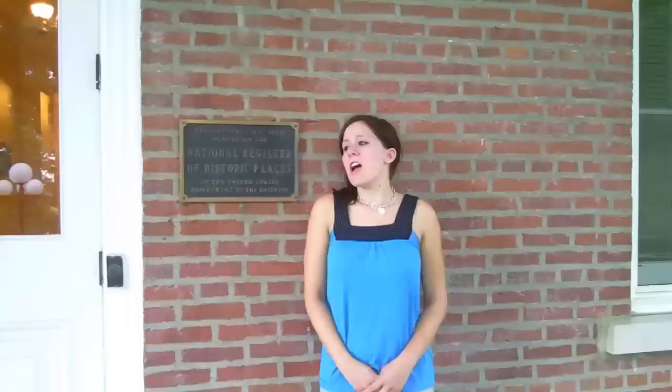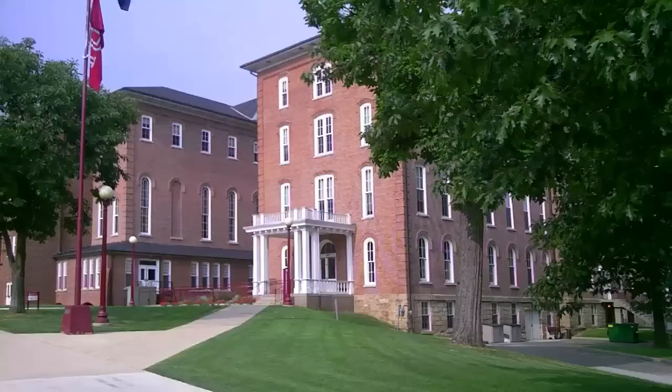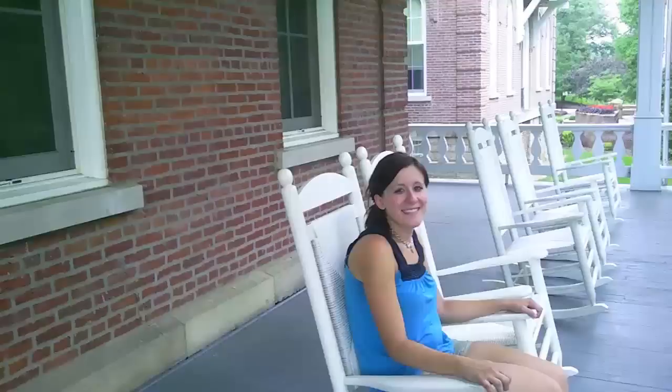My favorite building on campus is definitely Sutton Hall. It's the oldest building on campus — it was actually the original building, built in 1874. The IUP Admissions Office is here, as well as some academic professors' offices. It's absolutely gorgeous; they definitely kept the integrity of it, and I love coming here for different events.